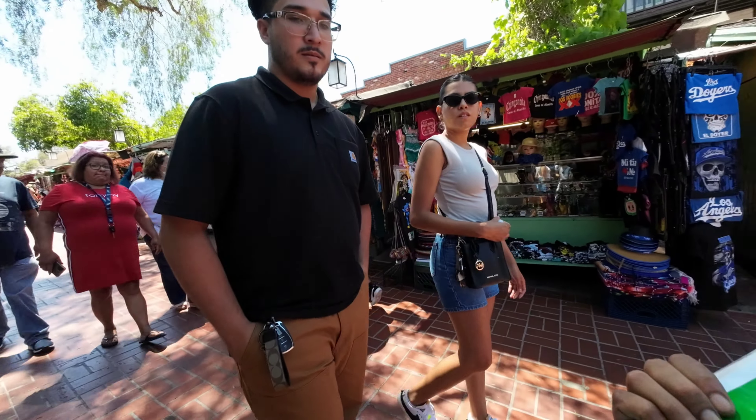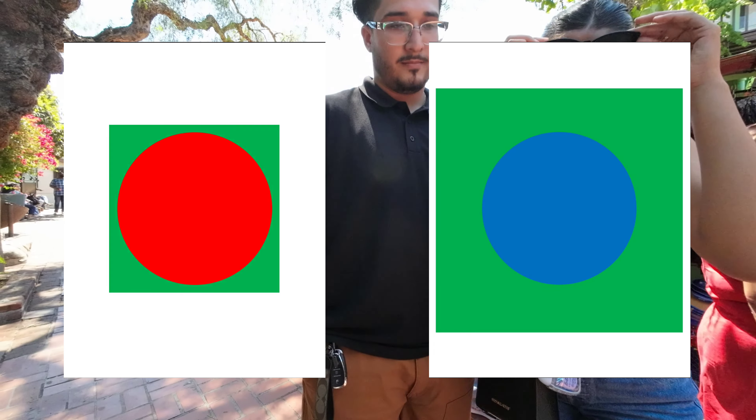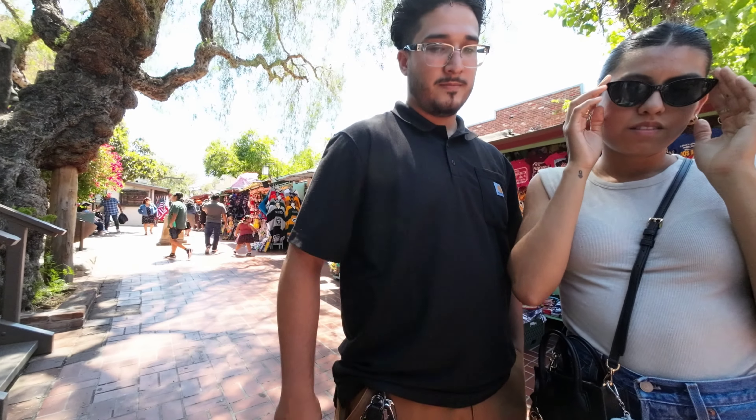Would you like to take a perception test for free, for fun? It's about circles. So one of these circles is bigger than the other one — I want to see if people can tell the difference. Which one's the bigger circle, red or blue? The blue one.